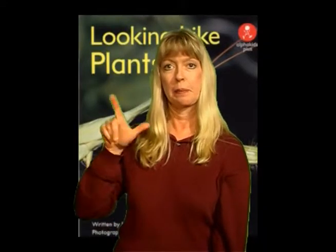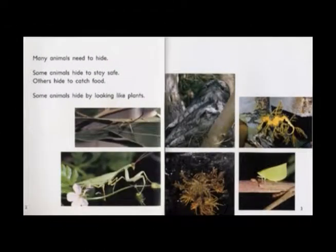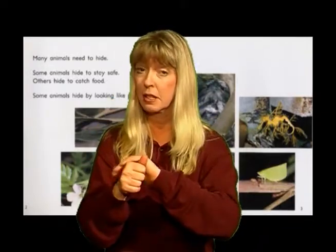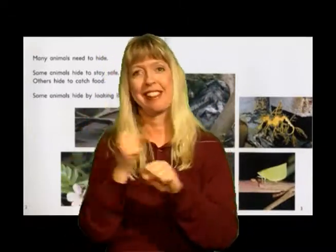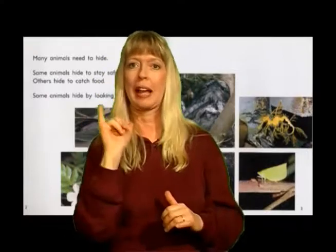The title of this book is Looking Like Plants. Many animals need to hide. Some animals hide to stay safe, others hide to catch food. Some animals hide by looking like plants.